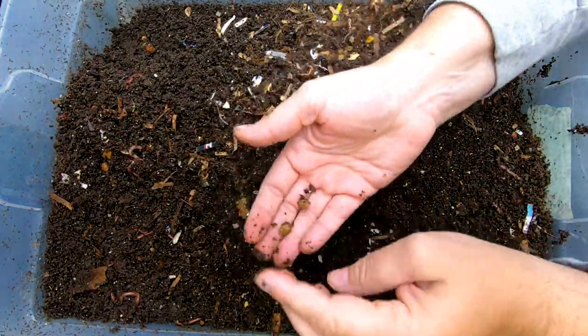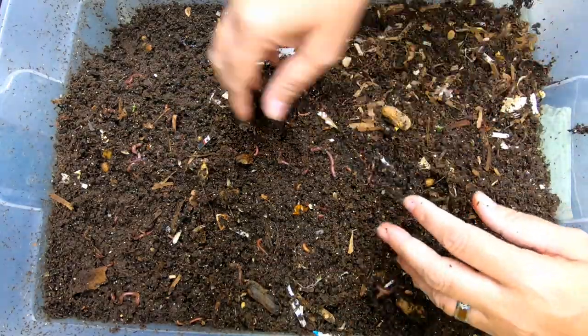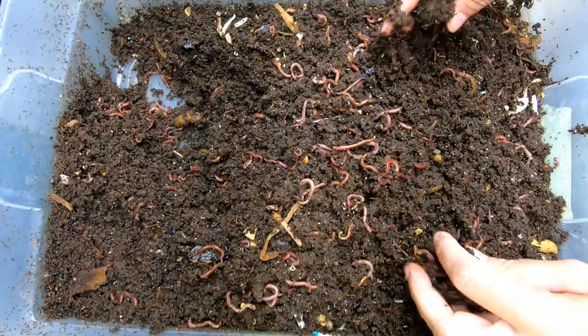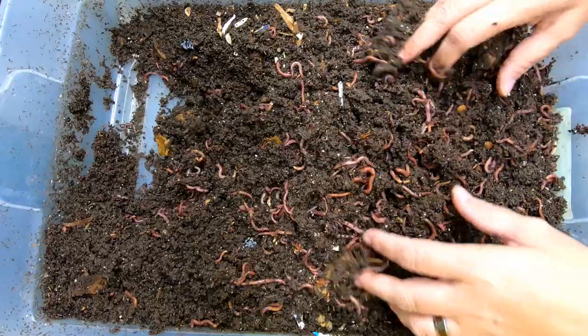How many cherries did I put in there? The good thing about red wigglers is they're really forgiving. They're good for beginners and they're good for people who have really strange environments that might need a little bit of forgiveness, like I do.